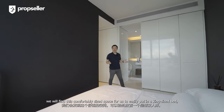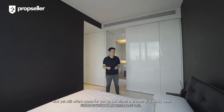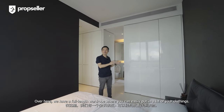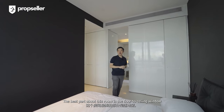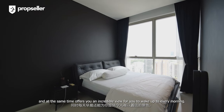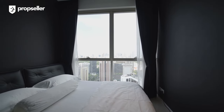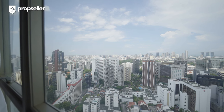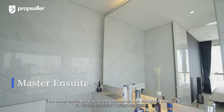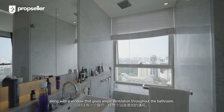Stepping into the master room, we find a comfortably sized space where you can easily put in a king-size bed and still have space for a dresser or a study desk. There's a full-length wardrobe where you can easily store a lot of your clothing. The best part about this room is the floor-to-ceiling window that brings in all the natural light and offers you an incredible view to wake up to every morning. The master ensuite also features the same marble walls throughout, while the shower comes with the same million-dollar view along with a window that gives ample ventilation throughout the bathroom.